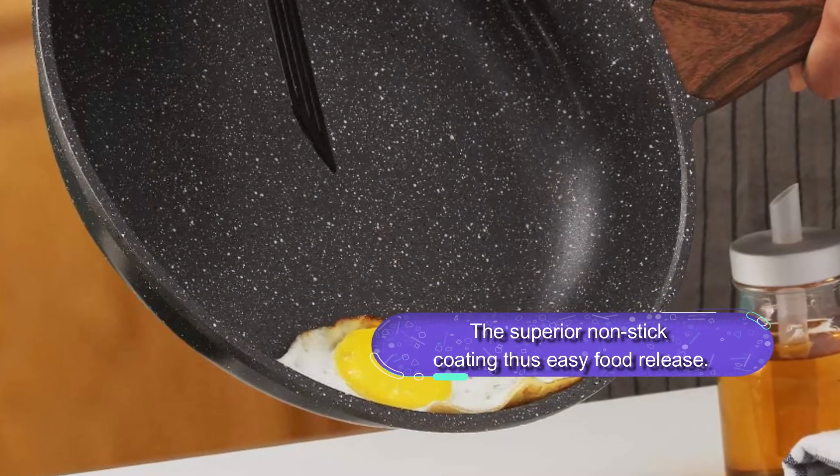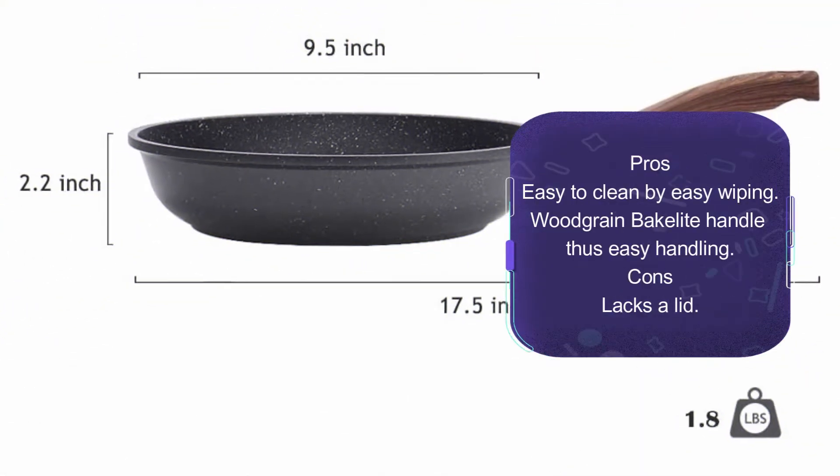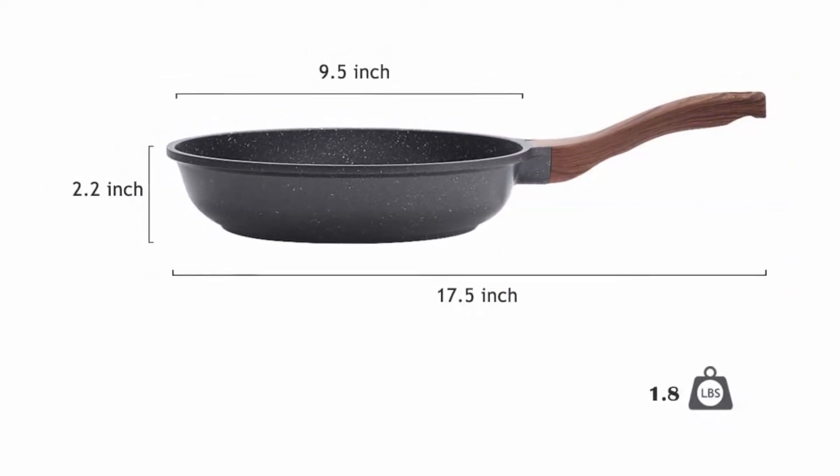This is a durable design pan that can stay oven safe at 302 degrees. It is a versatile choice pan suitable for all stovetops and induction cooktops. Overall, this is a sturdy body pan with easy cleaning. You can easily wipe it clean in seconds.